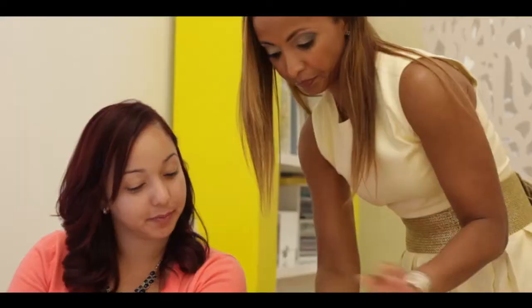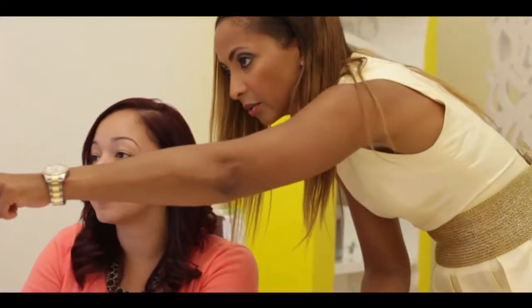As a plastic surgeon, I believe in the holistic approach to beauty and wellness. I take a beauty from within approach, and that involves addressing nutrition as well as your psyche.